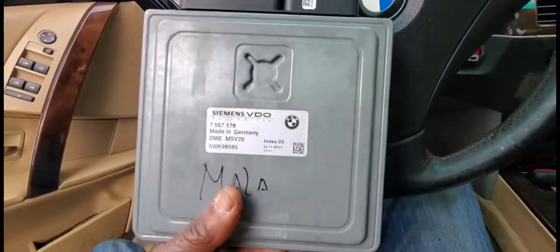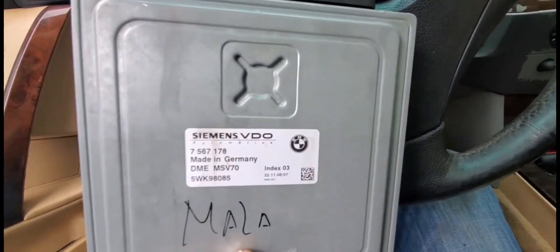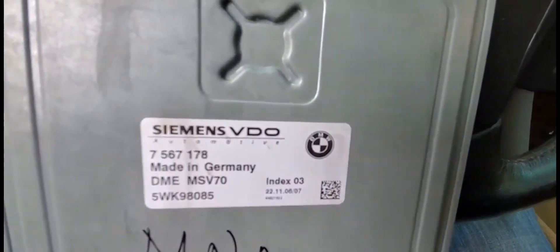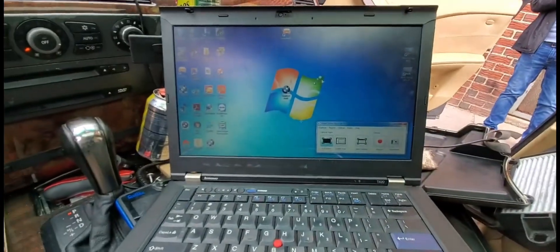My information is: if the part number matches, yes, you can use this one here. And if you need to program it, you can send us this engine computer — a used one — and the cast module which is mounted in the bottom here, and you're good to go. Thank you for watching. I'll see you in another video.